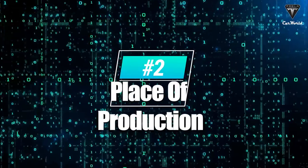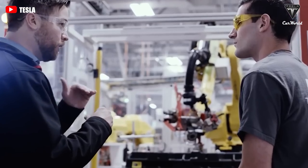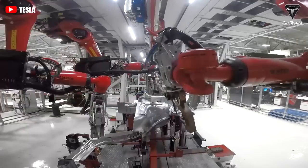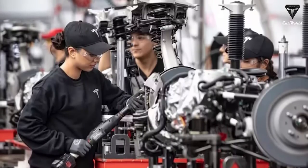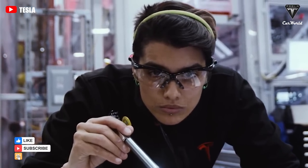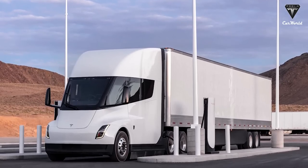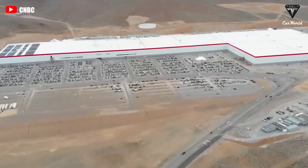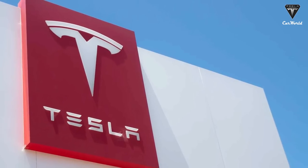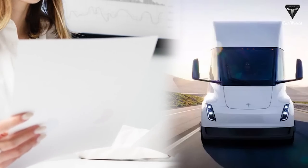Next up, where is the Tesla Semi going to be produced? In the past, the facility location where Tesla intended to build the Class 8 truck was extremely mysterious, even to its own employees — especially those at Gigafactory 1 in Sparks, Nevada, near Reno. Tesla workers in the main Gigafactory 1 building cannot access this facility because the Semi project is so top-secret that it has been kept extremely under wraps, even from its own employees. With production now imminent, details are beginning to surface.